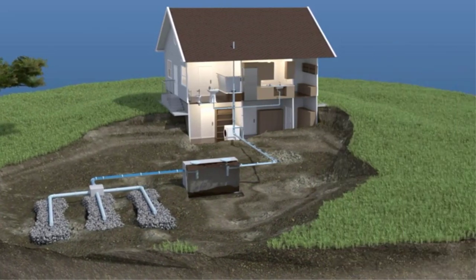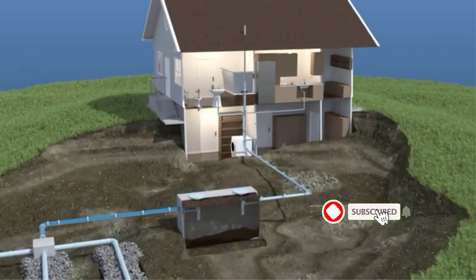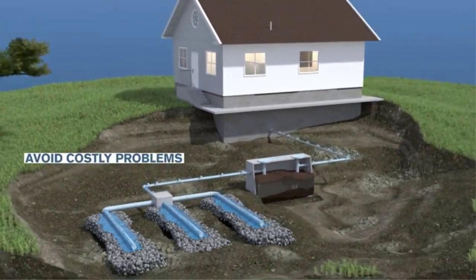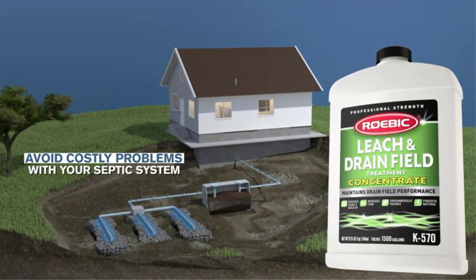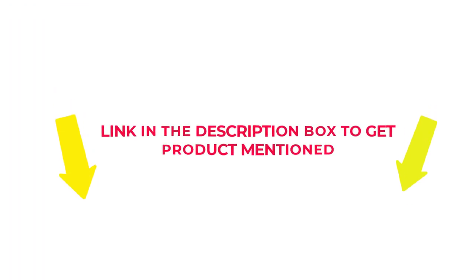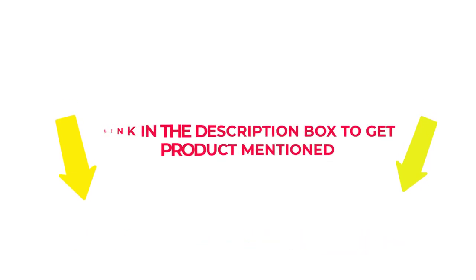Many products are available from septic leach field cleaner, each with several characteristics, benefits, and prices to help you make a knowledgeable decision. I researched comprehensively, read tons of reviews, and compiled a list of the best septic leach field cleaner from reputable brands. After much research, I found these products beneficial for people like you. If you want to know about the price and other information, check my description. So without any further delay, let's jump into the video to watch the best septic leach field cleaner.